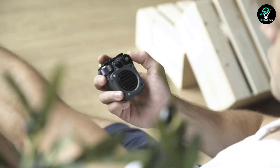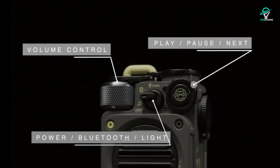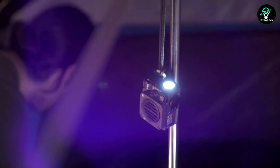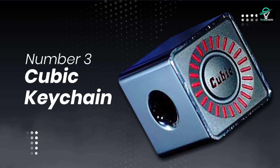It delivers clean, rich sound with 5 watts output and 6 hours of playtime on one charge. And if you need a light, this speaker has an integrated flashlight with three different modes. So whether you're hiking, camping, or just hanging out at the beach, this is the perfect speaker for all your needs.